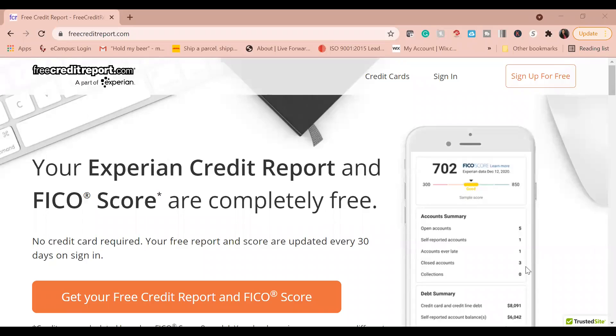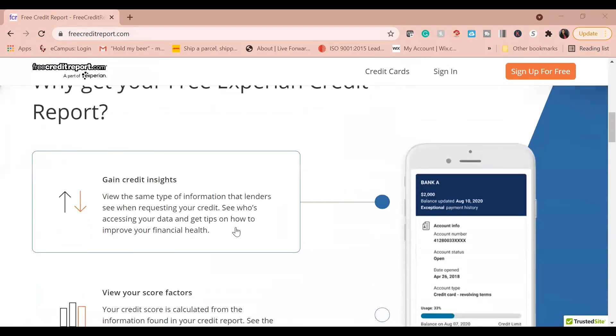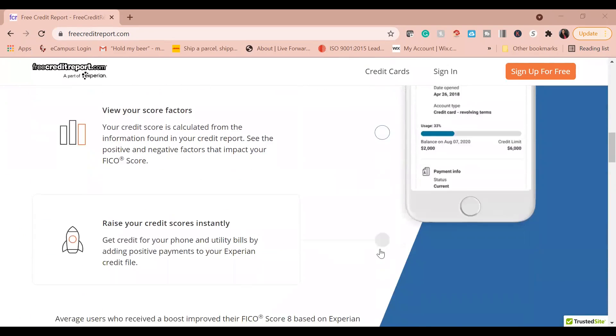So let's get right into tip number one. First thing first — you always need to know what your credit is. You need to have a starting point. Let's say you are at 702 but you want to hit 850. You have to know why you are at 702: look at your open accounts, look at all of your debt. You really want to understand and get insight into your credit, and there is no better place to do that than going to freecreditreport.com.